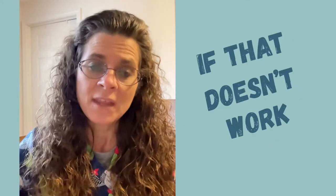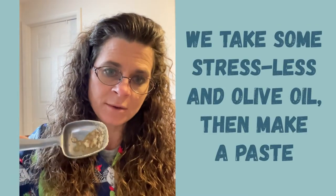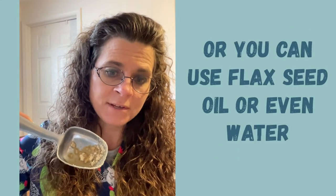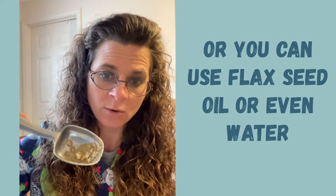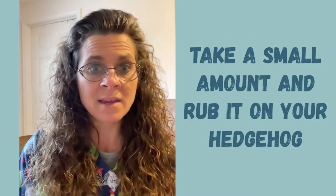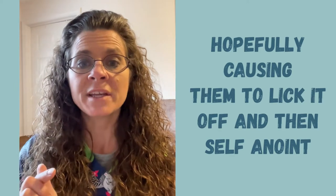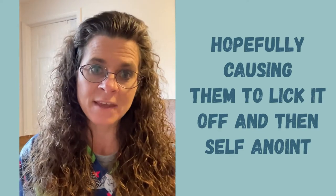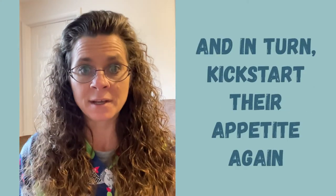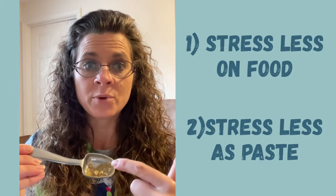If that doesn't work and I'm concerned about a hedgehog, what I'll do is take some Stress Less — you can see there's some on this tablespoon — and then add just a few drops of olive oil to give it some more calories, or you could use flaxseed oil or water. Take your finger, make it into a paste, and then wipe it on your hedgehog, which will be very annoying. So hopefully your hedgehog will get annoyed and lick it off, and a lot of times that will start your hedgehog eating again because its tummy is now stimulated.